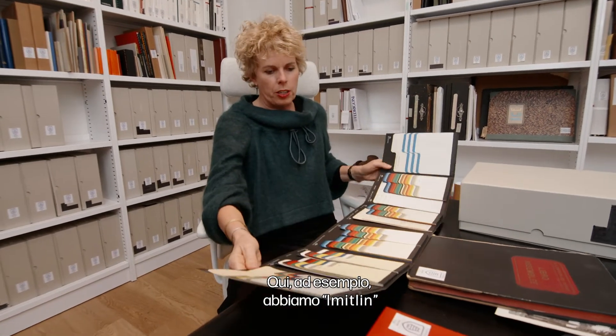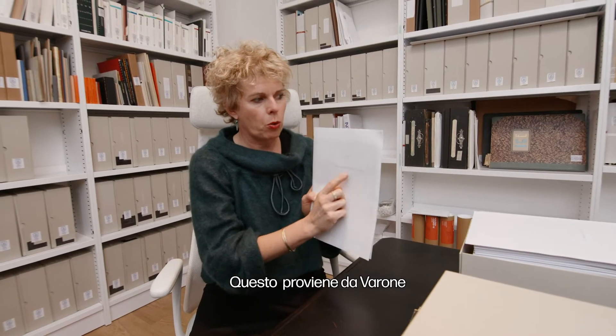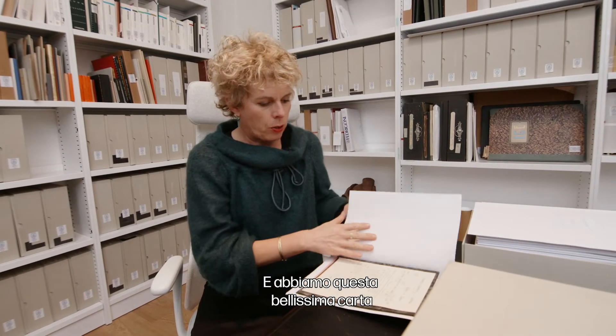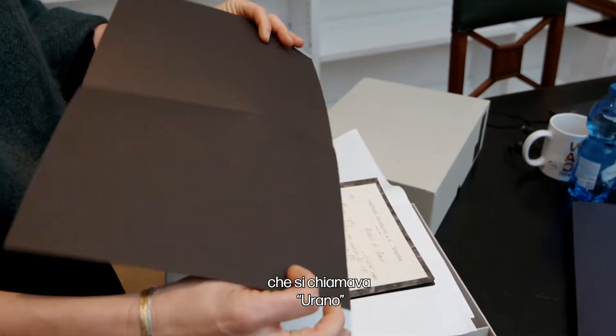For example, here is Immetlin. This is Varone, 1940. And we've got this beautiful paper that was called Urano.